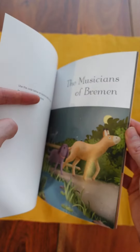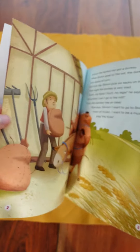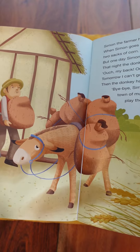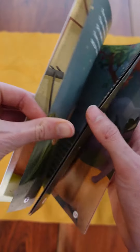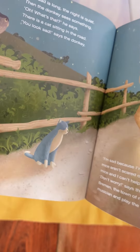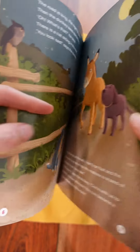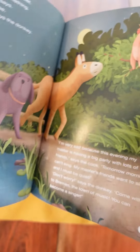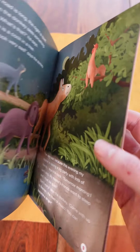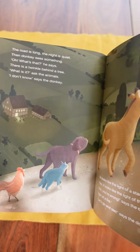Let's take a look inside. This story follows four animals. First of all, there is a very tired donkey. We then meet a dog, which is sick. We meet a cat, which is old. And then finally, we meet a cockerel that isn't allowed to sing. And these animals make their way to Bremen to become musicians.